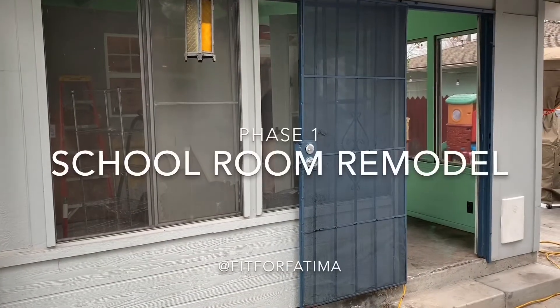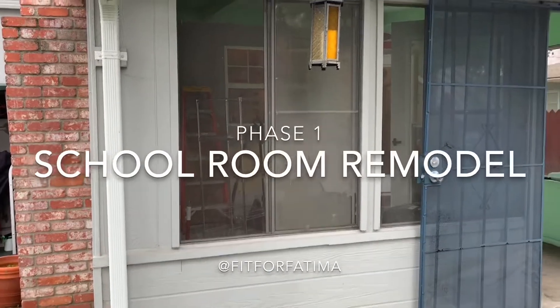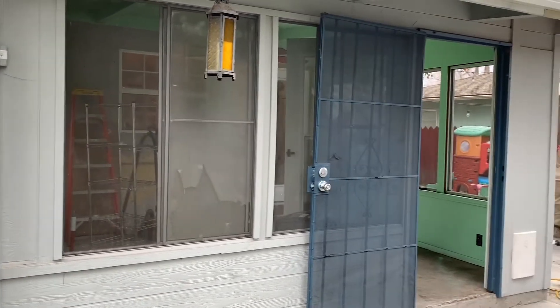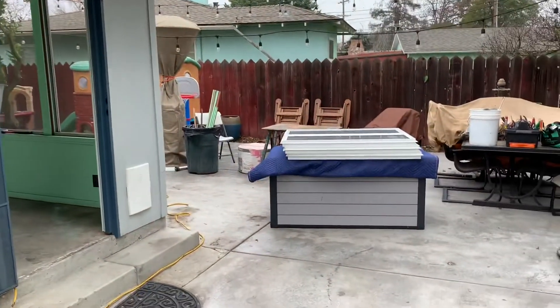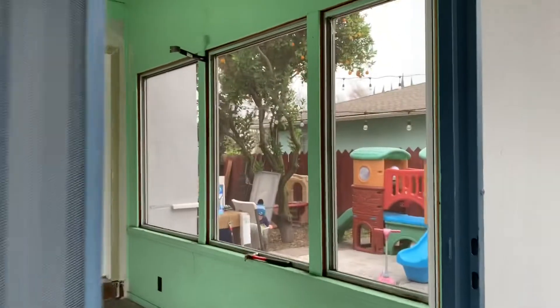I'm standing outside our new school room. Phase one of the remodel is to get rid of these plastic windows — you can see they're ripped and broken down there from our dogs. So we're putting in real windows. There they are — the real windows! So exciting.